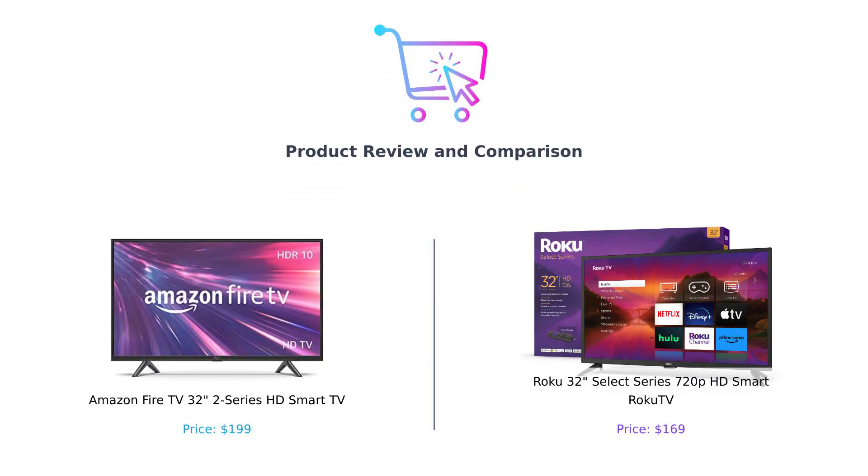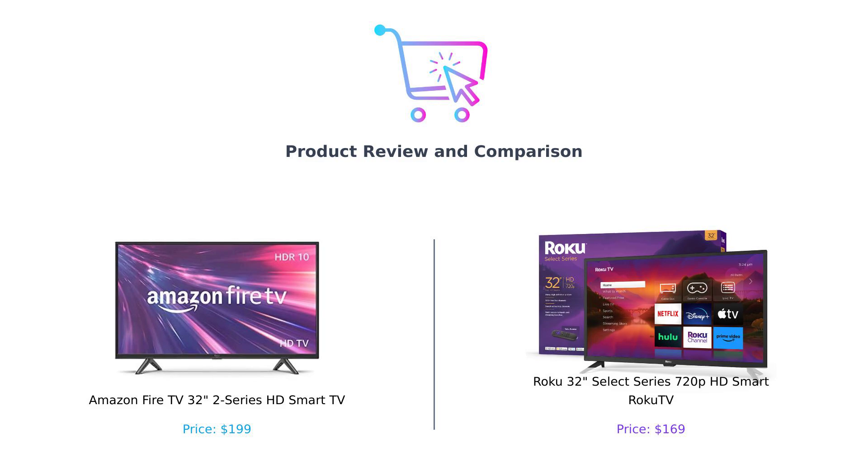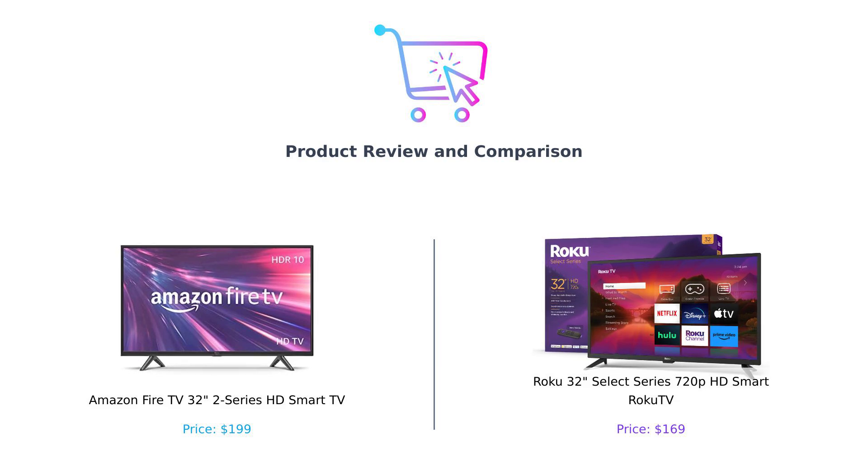Hey there, smart shoppers. Welcome back to Buy Smart, your go-to channel for making wise purchasing decisions. Today, we have a battle of the 32-inch smart TVs: Amazon Fire TV versus Roku TV. It's going to be an epic showdown, so grab your popcorn, sit back, and let's get into it.